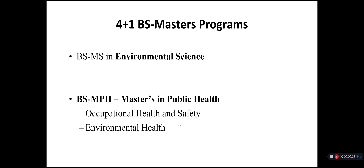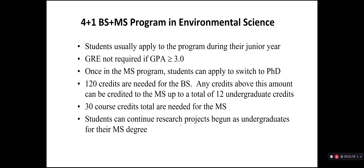Our program has a 4-plus-1 program between the Bachelor's of Science and then moving on to the Master's of Science in Environmental Science, allowing students within five years to obtain both the BS and MS. We also partner with the School of Public Health for occupational health and safety and environmental health and toxicology tracks in another 4-plus-1 program. The GRE is not required, and students can start their graduate education their senior year, which really expedites the process.